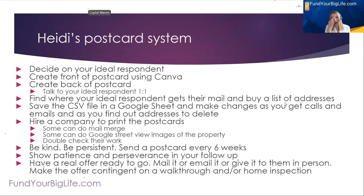Here's my postcard system. I find my ideal area and ideal respondent — who I think will respond to my postcards. I create the front of the postcard using Canva and I always make my postcards very one-to-one, not one-to-many. When I write a postcard, I make it from Heidi to a person instead of from a company. You have to think of your message as being a two-way conversation instead of just an advertising message being broadcast out. Message and method are what make advertising successful — the right method spoken to the right audience with the right message. I find where the ideal respondent gets their mail by buying a list of addresses, then save that CSV file in my Google Sheet and make changes as people email, text, or call me when they get my postcards.